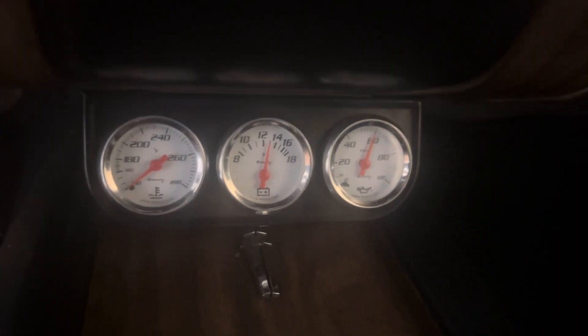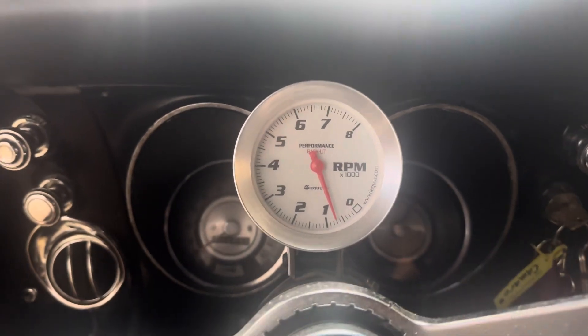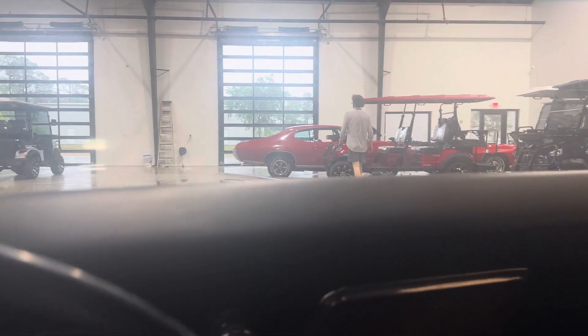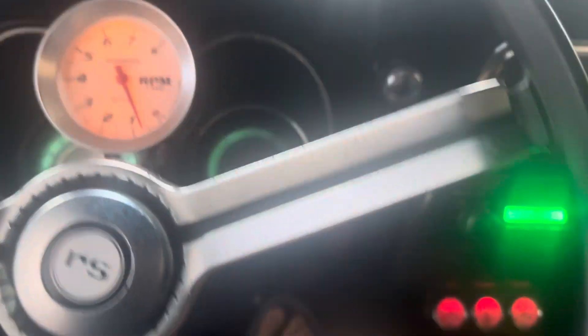Let's fire this dude up. You can tell that's not your stock motor — that's cold as well. It's got good oil pressure. Checking the wipers and lights — looks like a Retro Sound stereo here. This motor is cold, it's got a little warming up to idle.